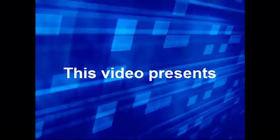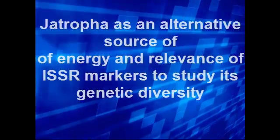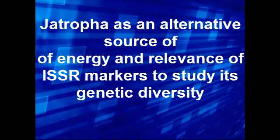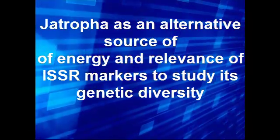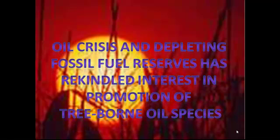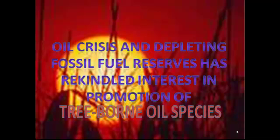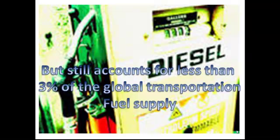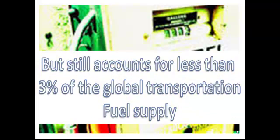This video presents on Jatropha as an alternative source of energy and the relevance of ISSR markers to study its genetic diversity. In the recent past, the oil crisis and depleting fossil fuel reserves has rekindled interest in the promotion of tree-born oil species. Though global biofuel production has tripled from 2000 to 2007, it still accounts for less than 3% of the global transportation fuel supply.